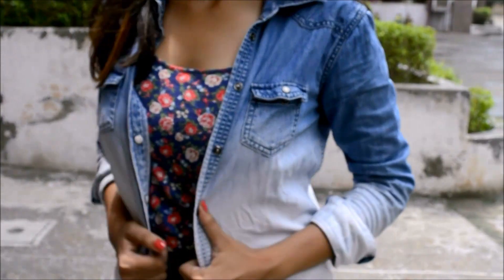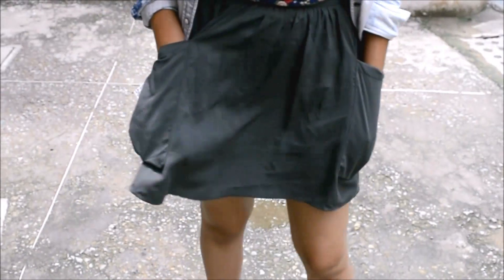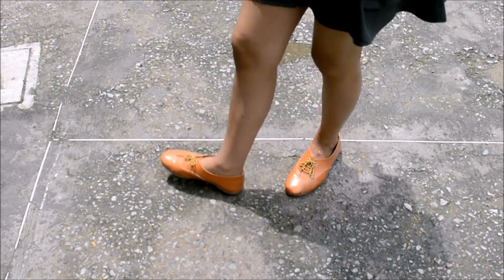So the first look is quite girly. I'm wearing a floral top with a denim shirt and this kind of skater skirt with pockets, which makes it absolutely perfect for college because obviously you need pockets to keep your phone and many more things.